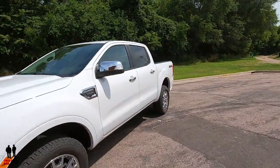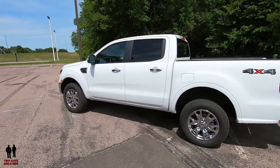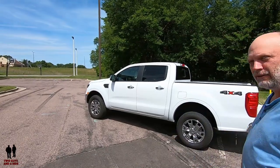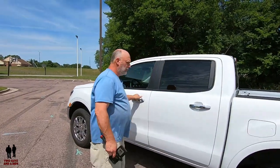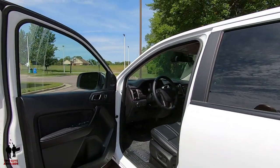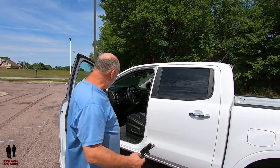Now we're going to step inside and take a tour of the interior of this beautiful 2019 Ford Ranger Lariat edition.